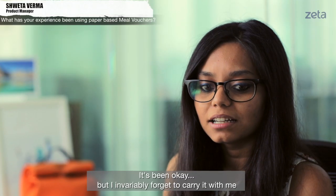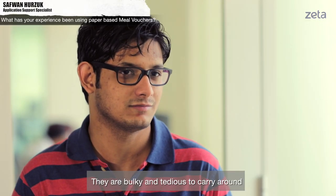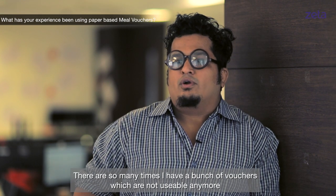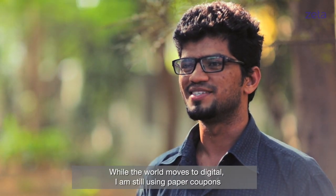It's been okay but I invariably forget to carry it with me. They are a bit bulky and tedious to carry around. These vouchers get expired, so there are so many times I have a bunch of vouchers which are not usable anymore. The only problem is, while the world moves digital, I'm still using paper coupons.